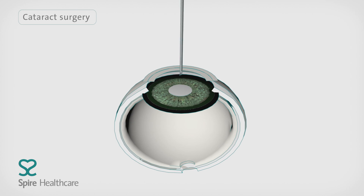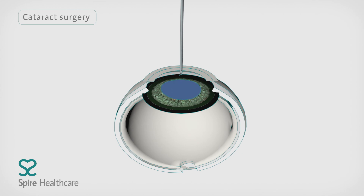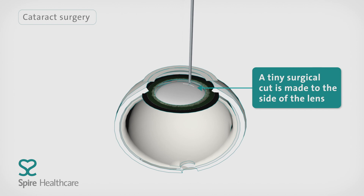For the operation, your surgeon will put some drops in your eye to widen your pupil and relax your eye muscles. You'll also be given a local anaesthetic. Once the anaesthetic is working, a small incision is made to the front of your eye, the cornea, to remove the damaged lens.